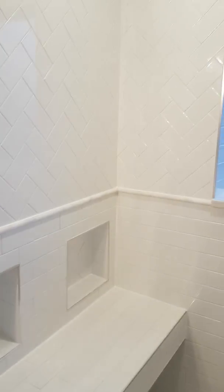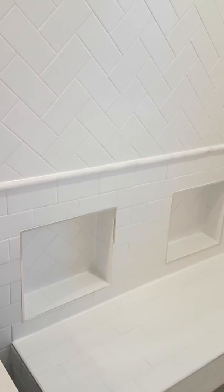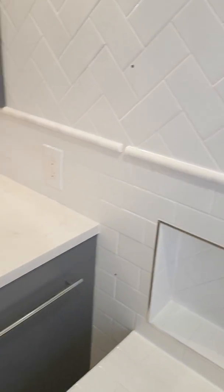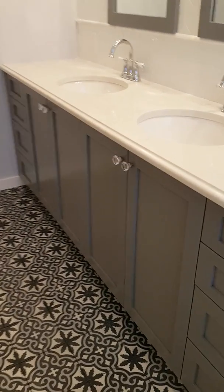We still have the shower doors to install, but the supplier sent us the wrong size so we have to wait for that. In the meantime, I just wanted to take some nice pictures of the shower area end of the bathroom. All of these cabinets were hand painted.